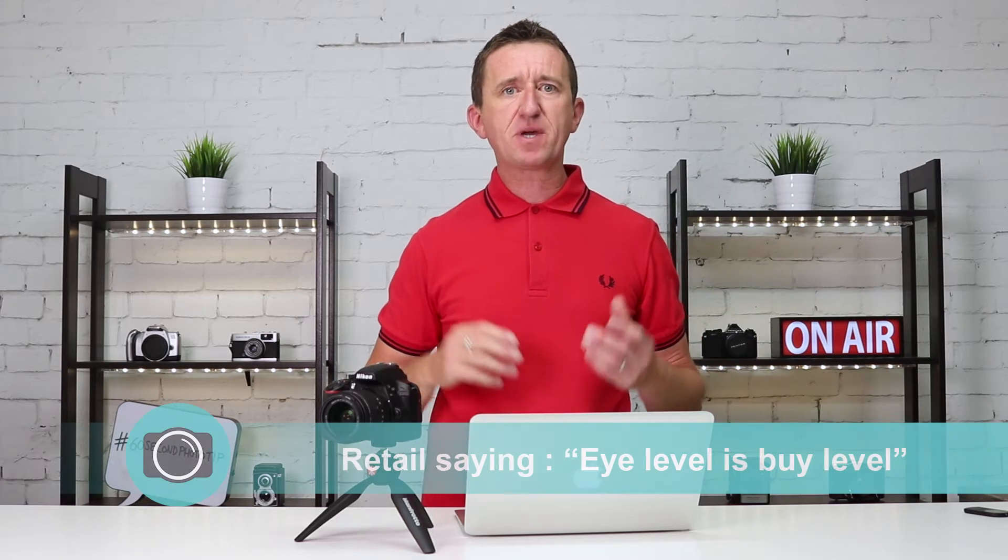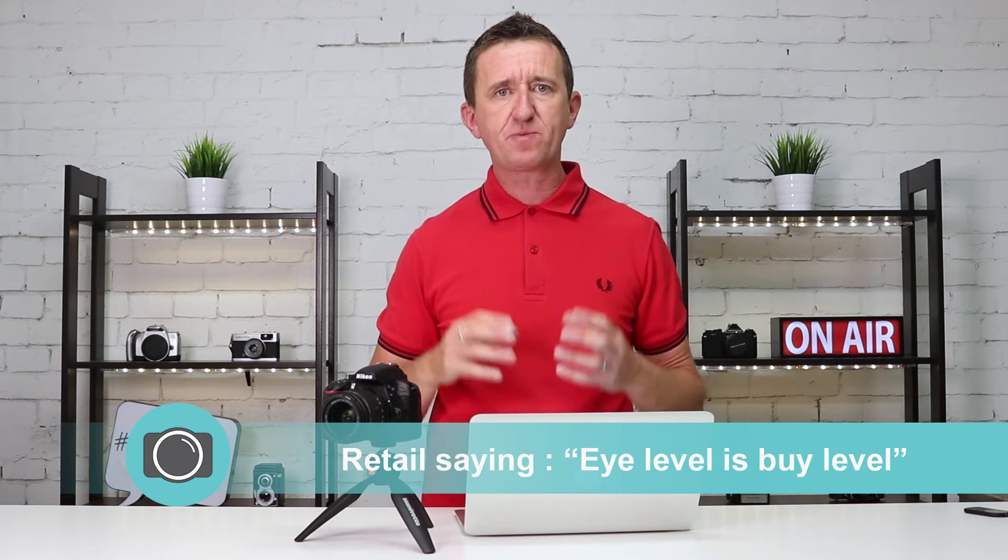Hi, Paul here from PhotoGenius. In this 60-second photo tip I want to show you how to be more creative with your photography. Now there's a reason why retailers put their premium products at eye level, and that's because as humans we can sometimes be a little bit lazy.